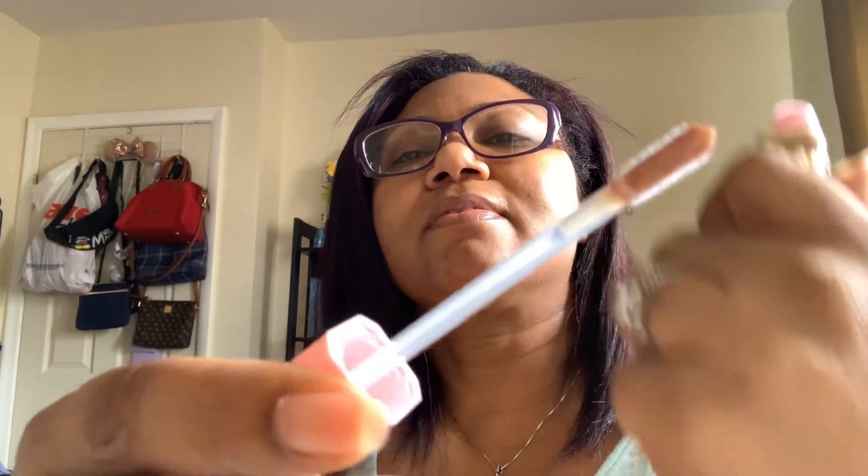I also got two of the Too Faced Rich and Dazzling High Shine Sparkling Lip Gloss. One is in Pretty Penny, and I'm not swatching because it's going to take forever. The other is a pink-toned one called Sunset Crush. He chose all these, y'all — he's known me for over 10 years, so he has an idea of things I like.